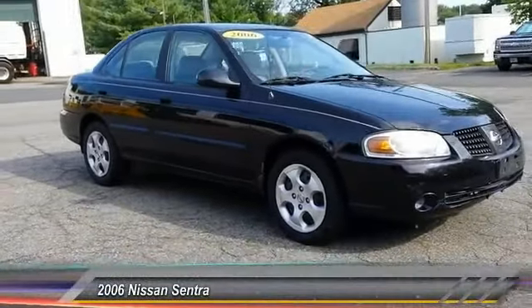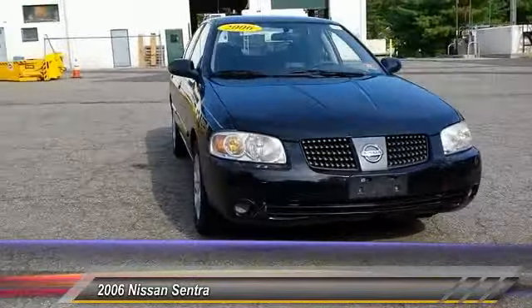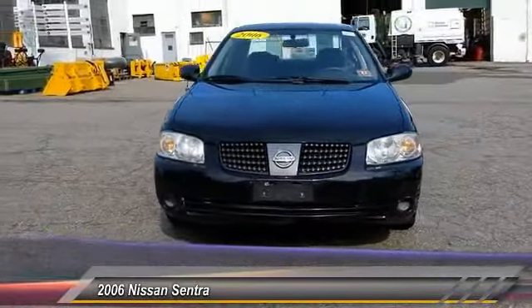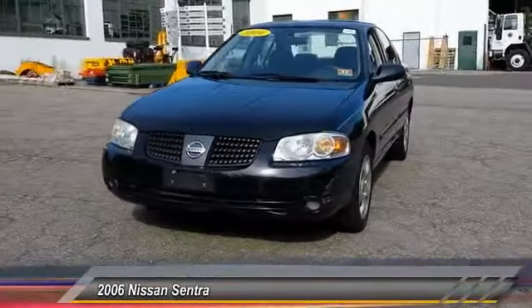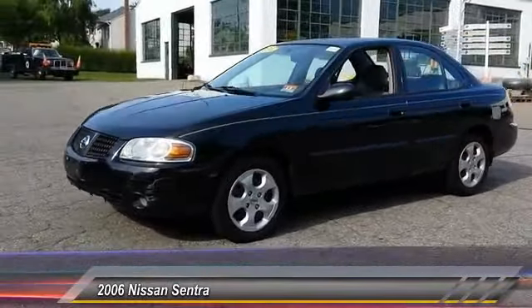2006 Sentra. With its spacious and versatile interior and stellar fuel efficiency, the Nissan Sentra is the obvious choice for anyone who wants to enjoy a stylish and comfortable ride, and is priced below $10,000.